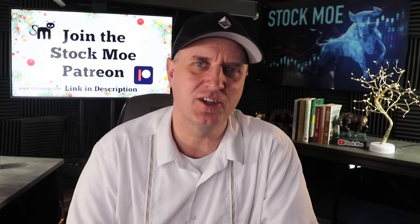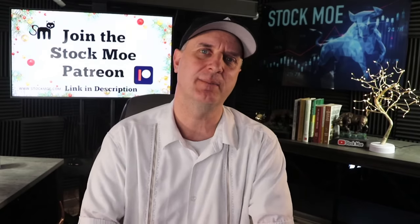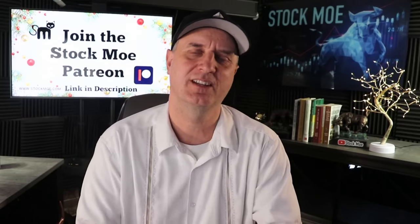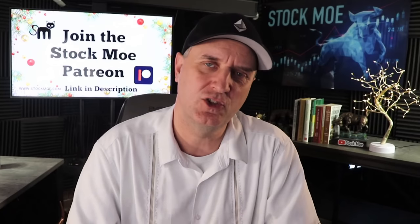Welcome back everyone. For those over at the channel memberships, you just got your first video just for channel members only. That's Tesla Cast supporters here on YouTube. If you'd like to be a part of that, click down in the comments, and you'll see a pinned comment from me that has a link to join.